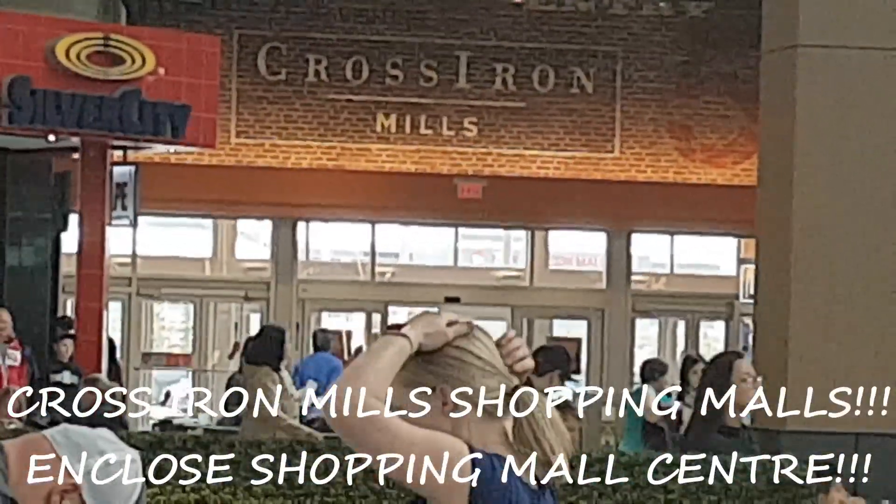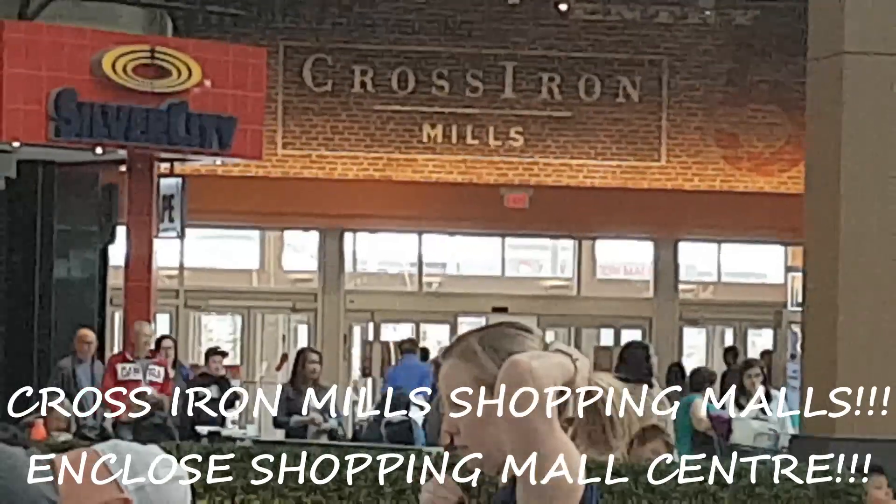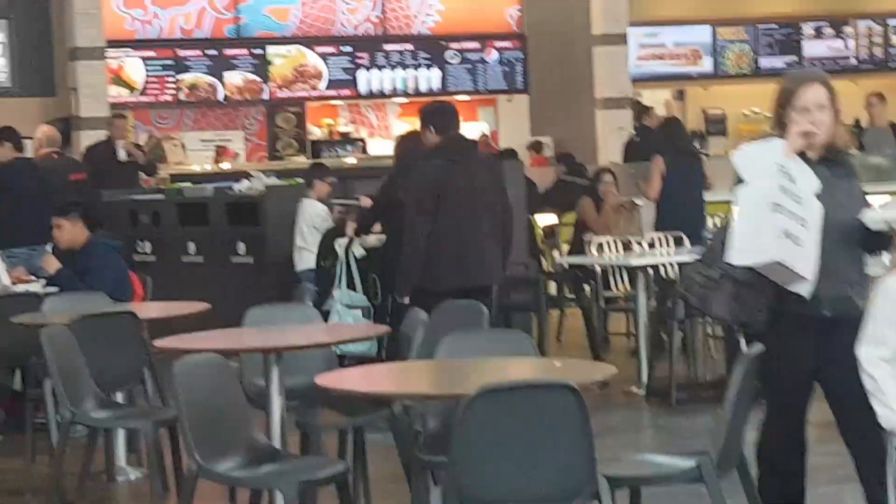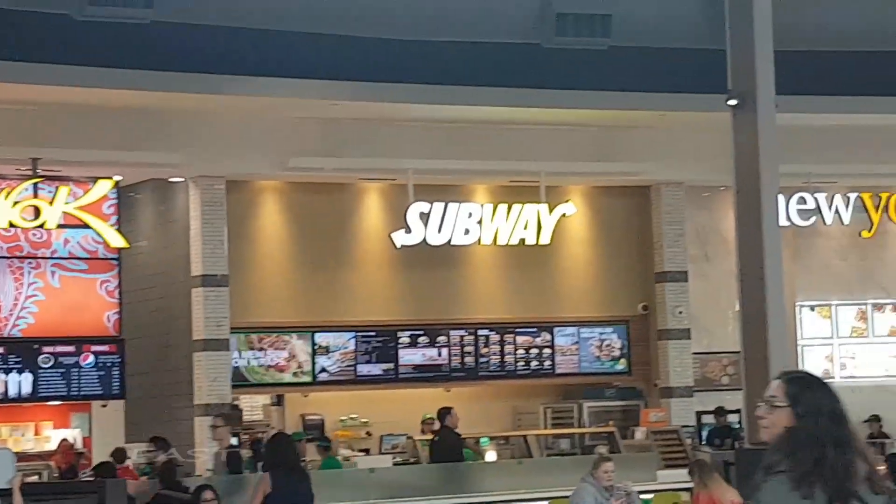Good morning everyone. Today I am here at Cross Iron Mills Shopping Mall, Calgary, Alberta, Canada. I'm gonna show you the different fast food chains and their meals.